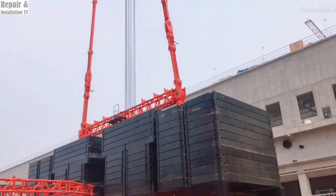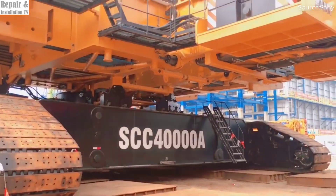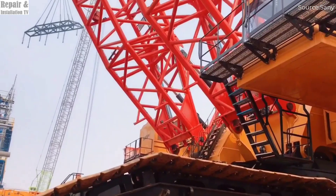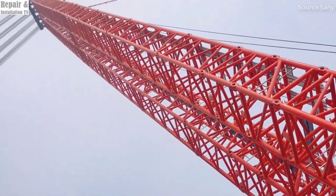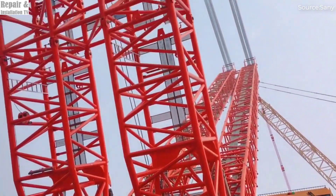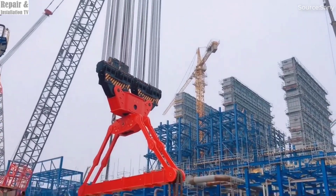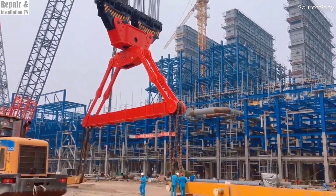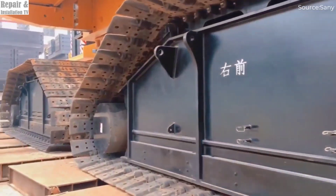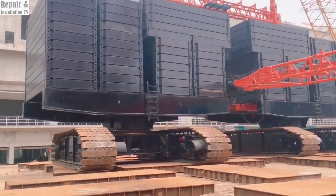The SANY SCC 40000-A is an absolute monster in the world of heavy lifting. Built by SANY Limited, this record-breaking crawler crane stands as the largest tonnage crawler crane in service today. It is specifically designed for mega-construction projects, where lifting incredibly heavy loads with precision and efficiency is crucial. With its massive structure and cutting-edge engineering, the SCC 40000-A has become a true game-changer in the crane industry.